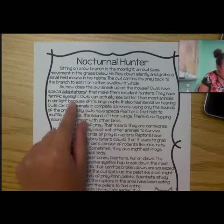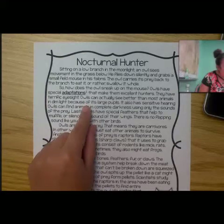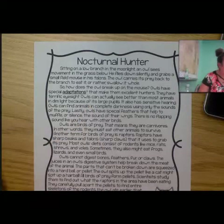They have terrific eyesight. Owls can actually see better than most animals in dim light because of their large pupils. It also has sensitive hearing. Owls can find animals in complete darkness using only the sounds of prey. Lastly, owls have special feathers that help them muffle or silence the sound of their wings. There is no flapping sound like you hear with other birds.